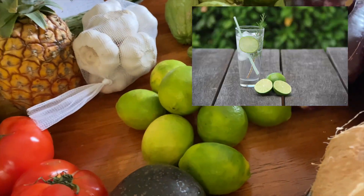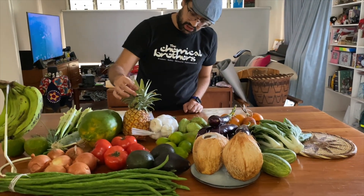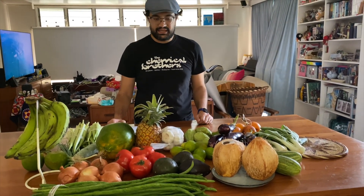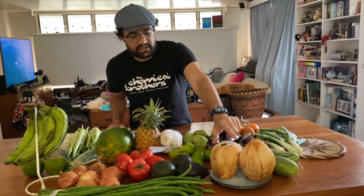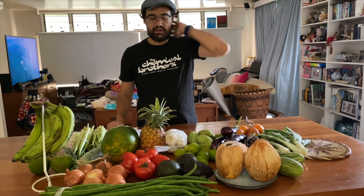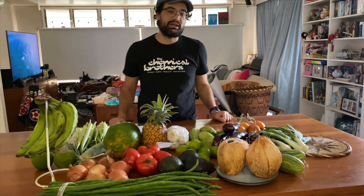Perfect for gin and tonic! This pineapple was probably the most expensive item we bought — it was 10 kina. We got 2 coconuts for 6 kina, so that's 3 kina each. They popped it open and cracked one for us so we could drink it. Here in Papua New Guinea they call coconuts kulao — very refreshing.